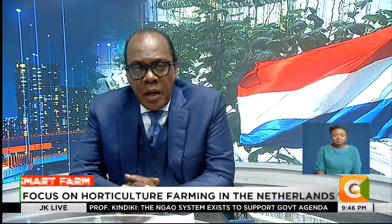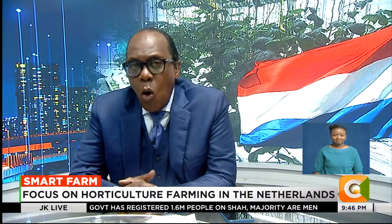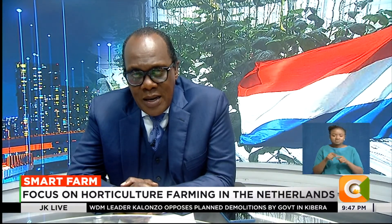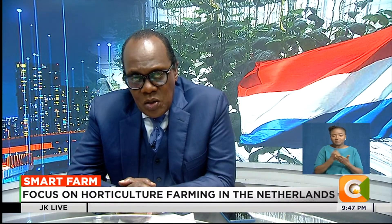All right, now on to our weekly feature, Smart Farm. On this week's edition, we dive into the world of horticulture in the Netherlands, a small country with a massive impact on global agriculture. Despite its size, the Netherlands is the second largest exporter of agricultural products worldwide. At the heart of this success is the World Horticenter, a global hub for horticultural innovation. Our very own Dennis Otieno takes a look at more of this at the center in this week's Smart Farm.